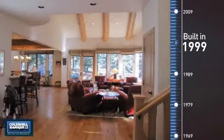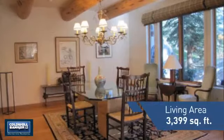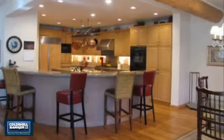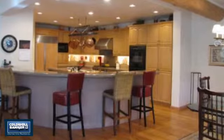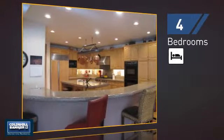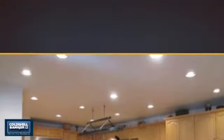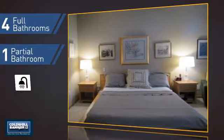This property was built in 1999 and features over 3,300 square feet of living space, giving you a spacious layout to play host or kick back and relax after a long day. Inside, you'll find four bedrooms so everyone has a private space to come home to, as well as four full bathrooms and one partial bathroom.